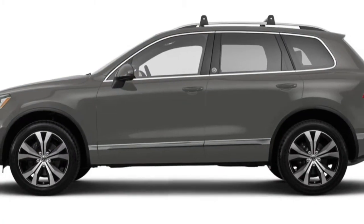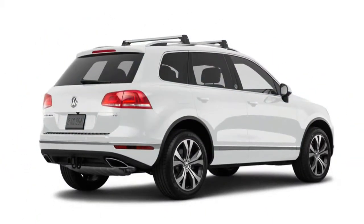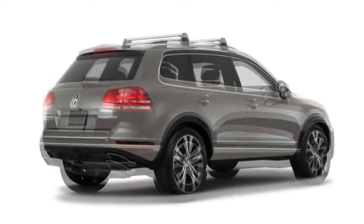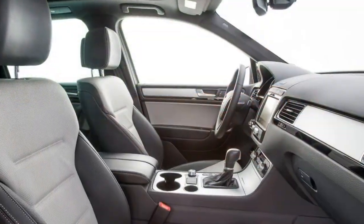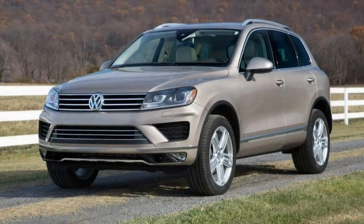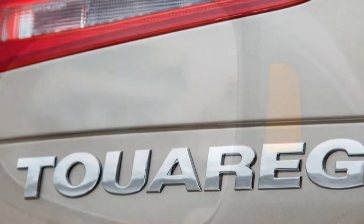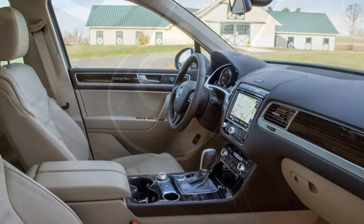Standard safety equipment on the 2017 Volkswagen Touareg includes anti-lock disc brakes, traction and stability control, front-side airbags, side-curtain airbags, and post-collision automatic braking. Other standard safety equipment includes a rear-view camera, a forward collision warning system with automatic emergency braking, a blind-spot monitoring system, and a lane departure warning system. A 360-degree camera is standard on the top-level Executive trim. In Insurance Institute for Highway Safety tests, the Touareg earned the best possible rating of 'good' in the moderate overlap front impact and side impact tests, as well as a good rating in the roof strength and seat/head restraint whiplash protection tests. During the simulated panic stop from 60 mph, a Touareg stopped in just 114 feet, which is excellent for its class.